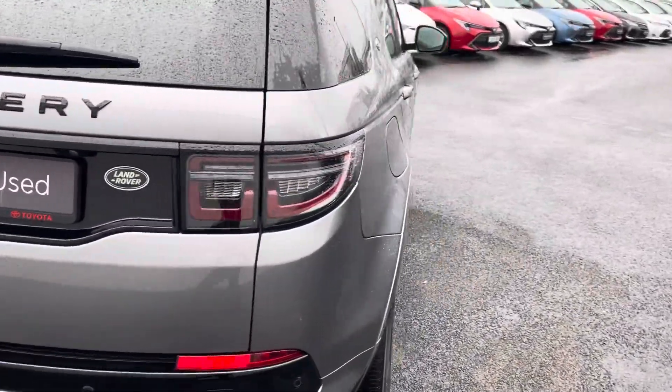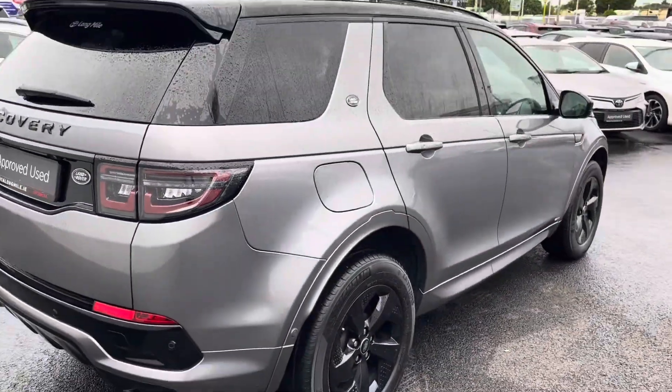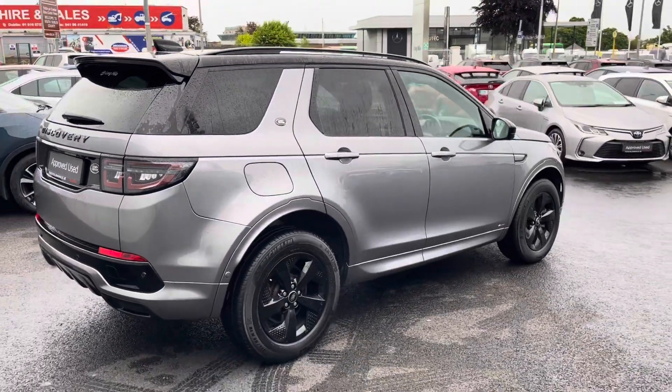This one is the 1.5 plug-in hybrid — a 1.5 petrol plug-in hybrid.